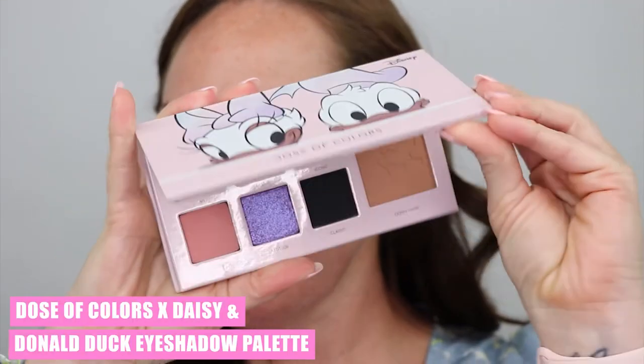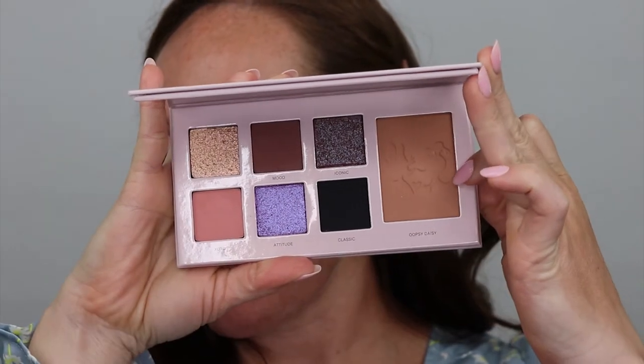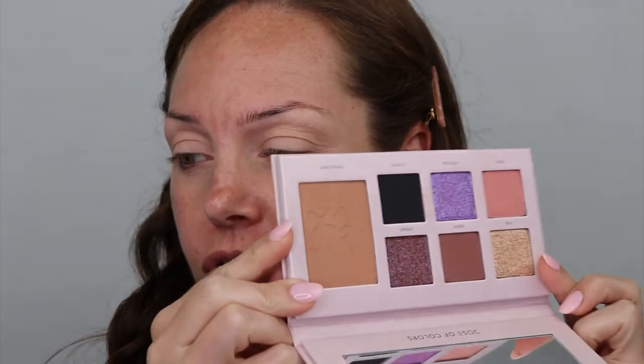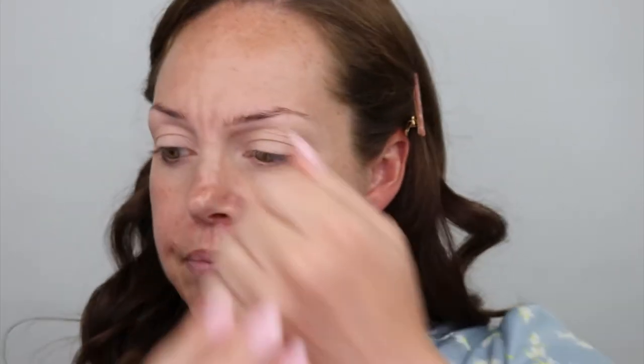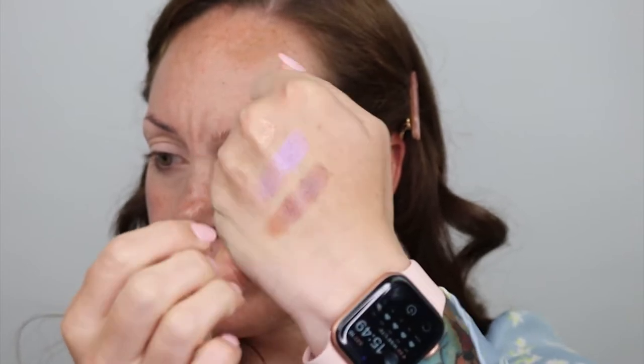So I've prepped my eyes already. Today we're using the Dose of Colors Donald and Daisy — this is so cute. It has six eyeshadows and then this one is a bronzer, which looks like it'll work for me, but I don't know that it'll work for all skin tones. I feel like this should have been a blush — it's a really pretty pinky peachy color, but that's just my opinion. I want to swatch the shimmers: there's Fab, which is a really pretty gold; Attitude, which has purple; and then Iconic. Those three are really pretty.